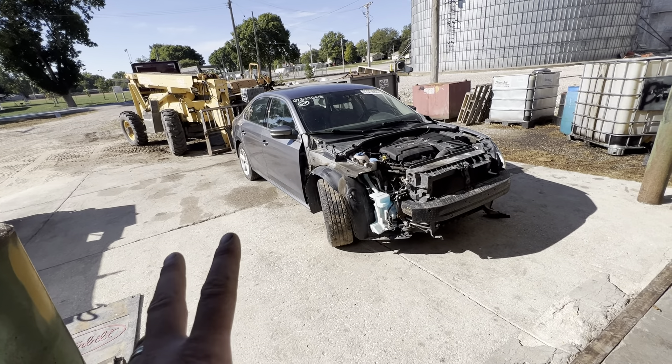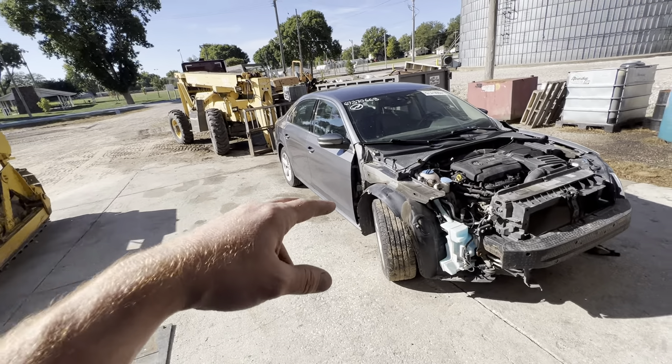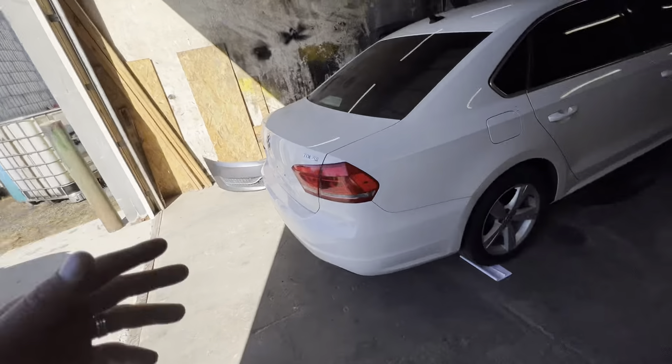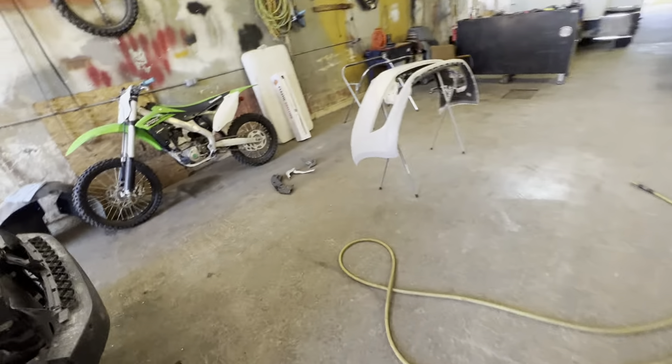If selling parts on the marketplace doesn't happen, I will buy another car that got hit on the side — maybe one that needs doors, or hit in the rear needing a trunk or whatever — so we'll puzzle together from two or three cars.